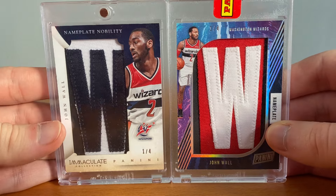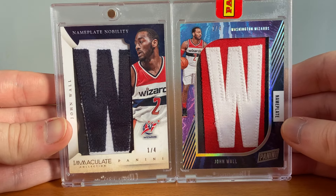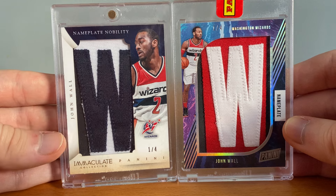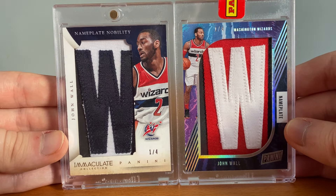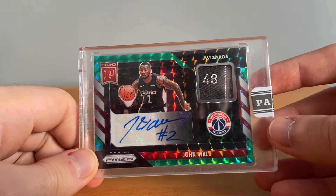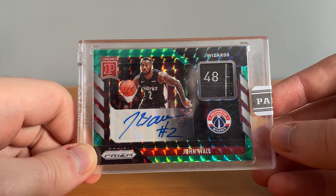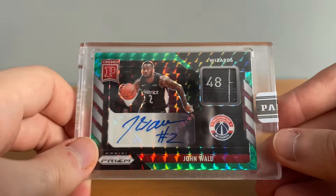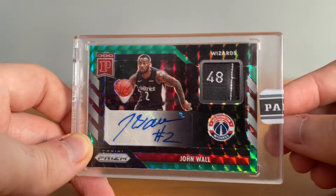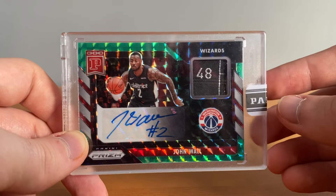These next ones I'm gonna show together — I love these W patches, they're both numbered to 4. This one's from Immaculate, this one's from like Father's Day or something. I love patches and it doesn't really get better than this — awesome cards. This next card I won for insanely cheap on eBay, like 130 maybe — this is a Prizm Blockchain one-of-one tag patch auto for less than 150 bucks. It's one of my favorite cards I own, it's so sick.